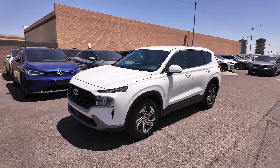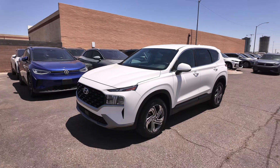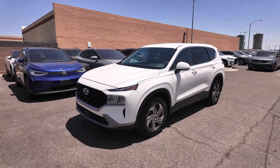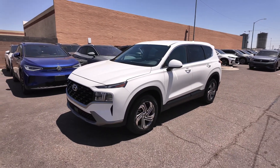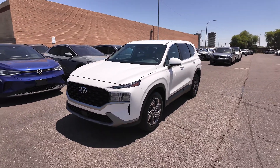Hey guys, right over here we have the 2023 Hyundai Santa Fe SE. This vehicle comes at a price point of $25,977 and you actually don't have to pay city sales tax because we are on a county island, so that's really good to see.